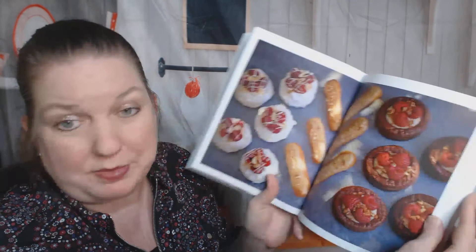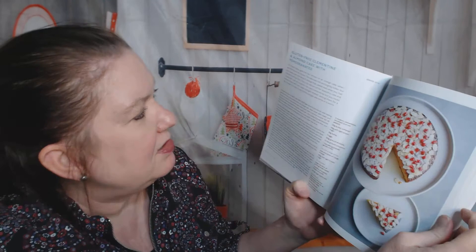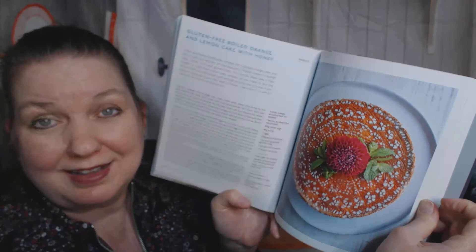And specialist bakes — I don't even know what to look for. Gluten-free chocolate orange polenta cupcakes. A gorgeous gluten-free clementine and almond cake with pomegranates — that is stunning. Is that on the cover? Maybe. Really cool stuff. Gluten-free boiled orange and lemon cake with honey. I love that she has these alternatives.